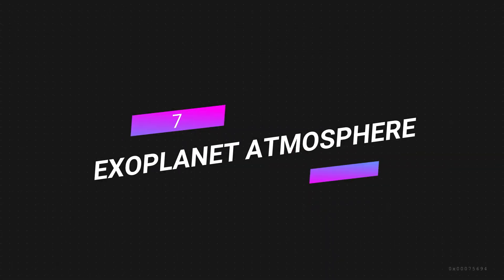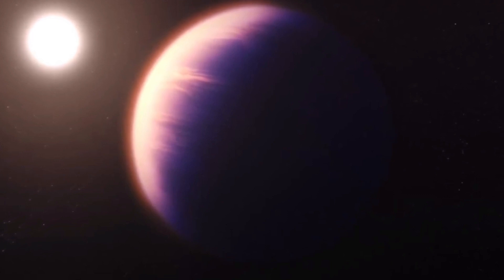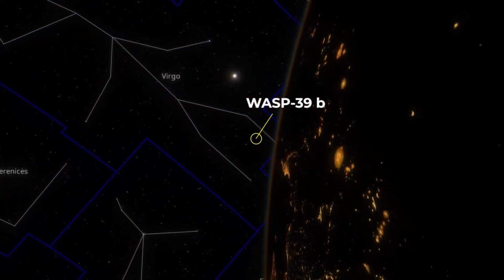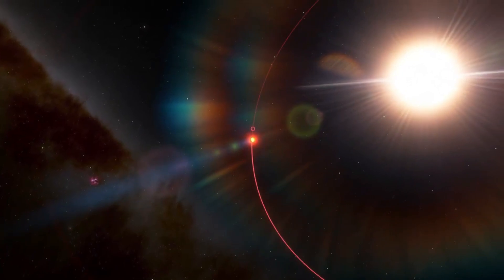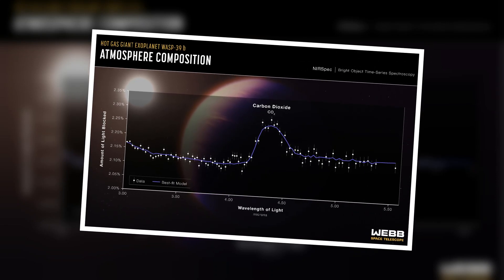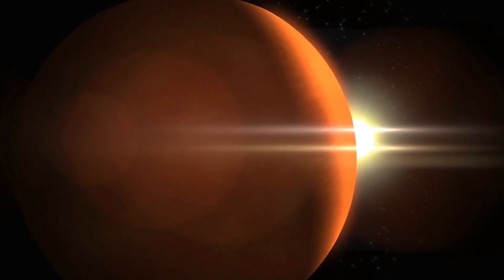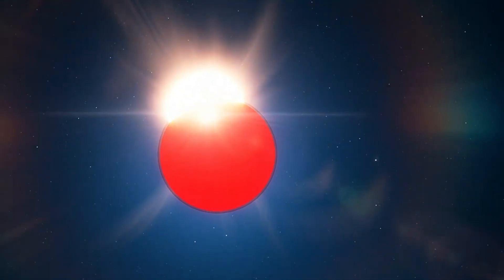Number 7: Exoplanet Atmosphere. Webb says that the most explored world outside of our solar system is now a planet that goes around a star in the constellation Virgo. A planet called WASP-39b is about 700 light-years away from Earth. It is a hot gas giant about the size of Saturn that orbits its host star at a distance nearly eight times closer than Mercury to our Sun. Scientists used Webb's main camera and two of its spectrographs to find carbon dioxide in the planet's atmosphere — the first time carbon dioxide has ever been found in the atmosphere of an exoplanet. Even though the planet's thick atmosphere is dominated by thick clouds made of sulfur and silicates, including sulfur dioxide, researchers were also able to make inferences about its past and how it came to be.